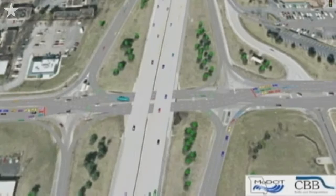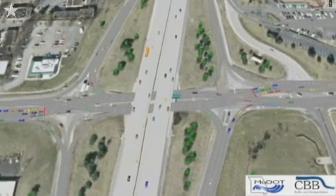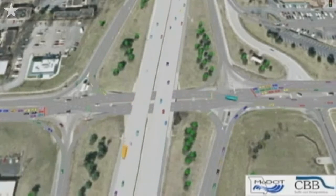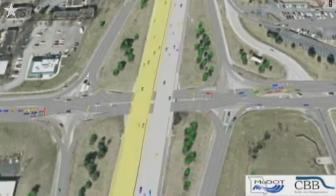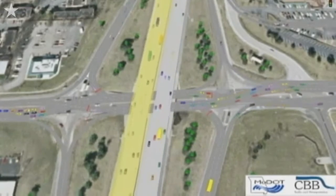This weekend, starting Friday night at 8 o'clock, October 15th, we will close the interchange so that we can convert it to a diverging diamond interchange. A diverging diamond interchange is a style and a layout where the traffic lanes cross in between the ramps, which provides easy access on and off the interstate.